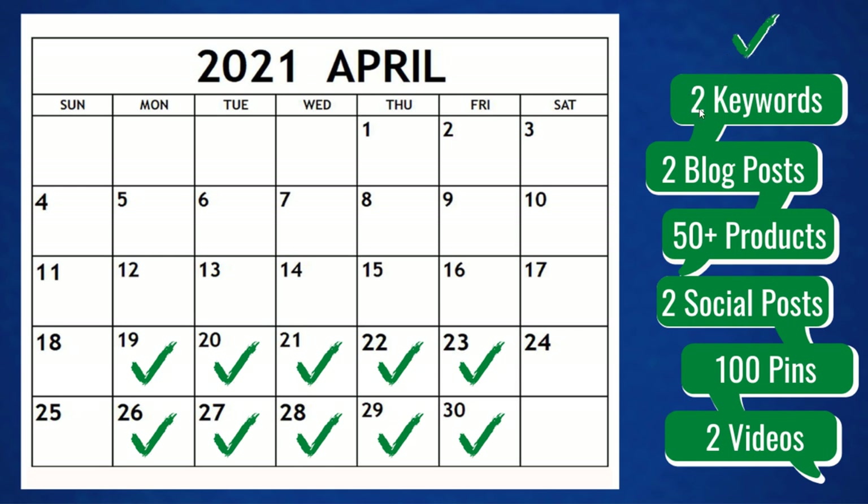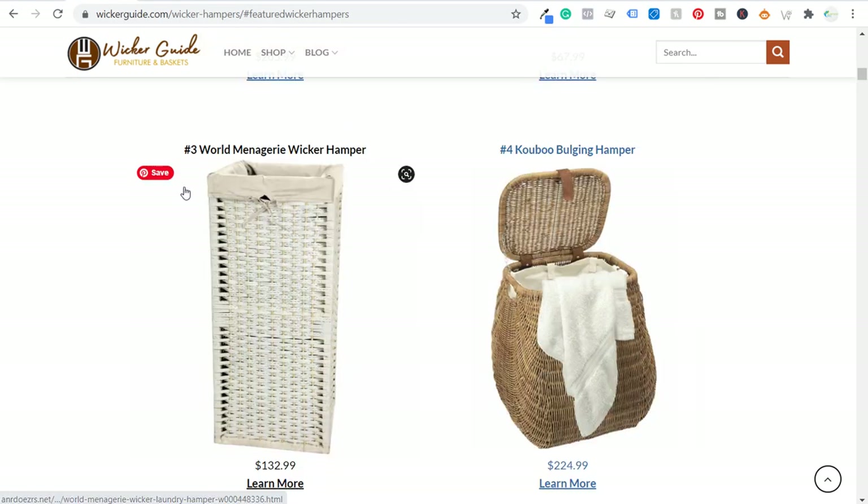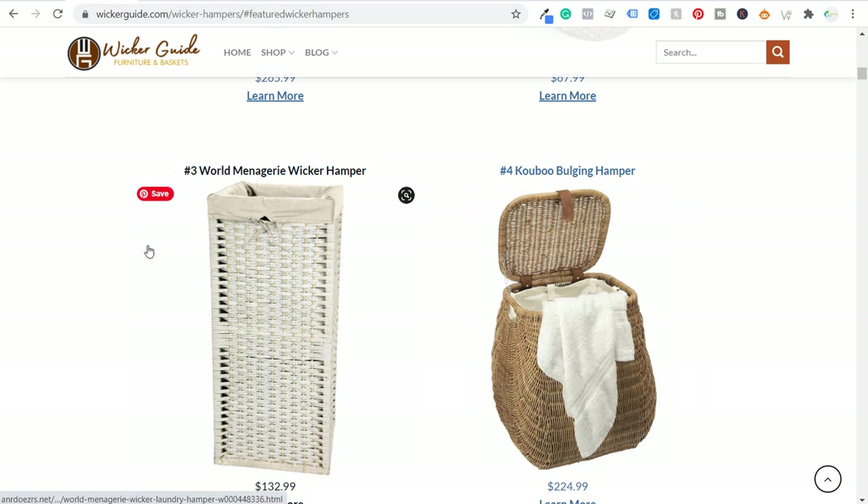Coming back over here — we have our two keywords per day, two blog posts per day, 50 plus products per day. From those we're going to be creating our social posts, our Pinterest pins, and the videos are essentially just going to be a slideshow where I go through some of these top products. That's really going to be it, and that's going to be our daily strategy.